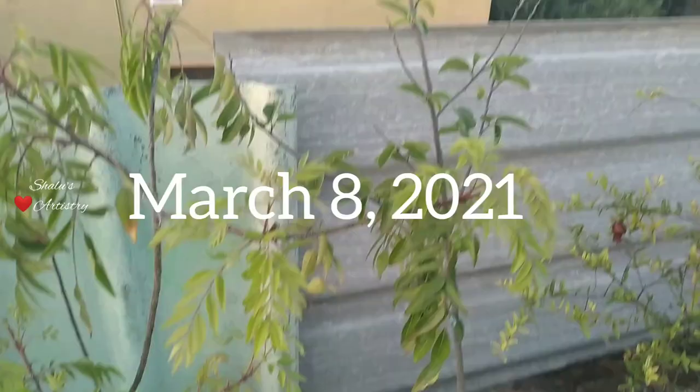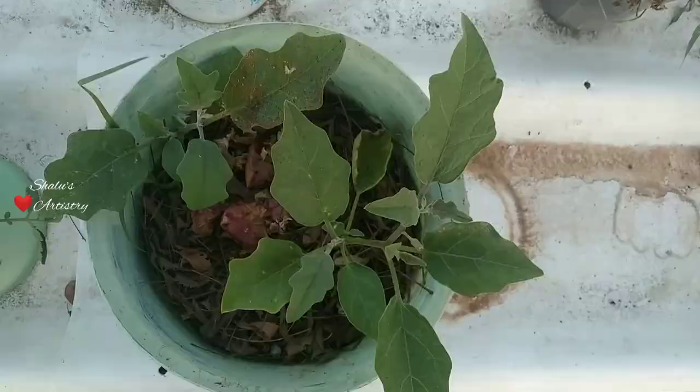Curry leaves are fresh this time and pomegranate has started to fruit. We also tried another variety of eggplant this time.